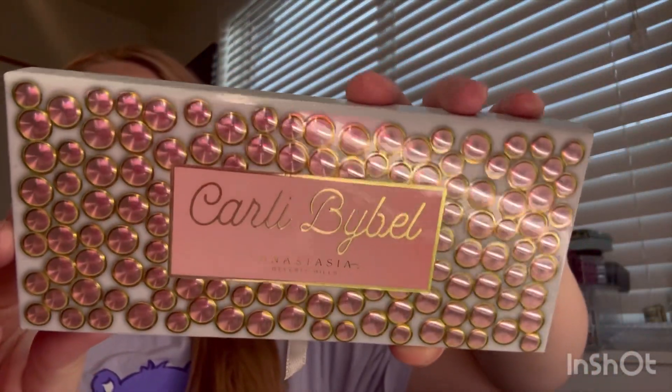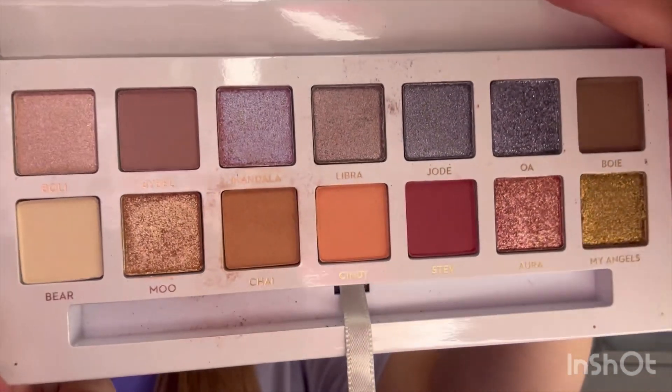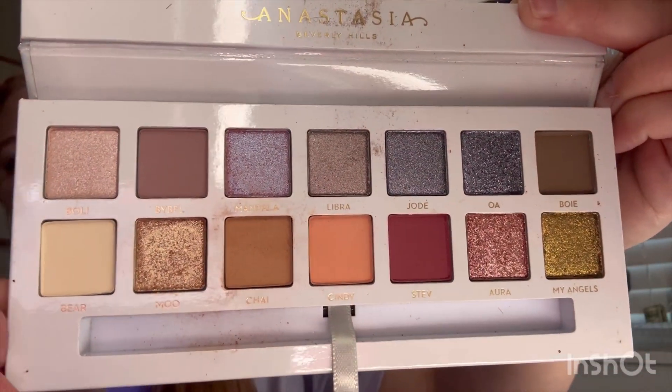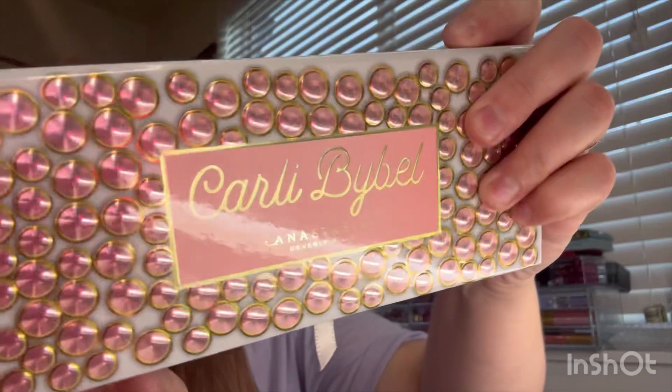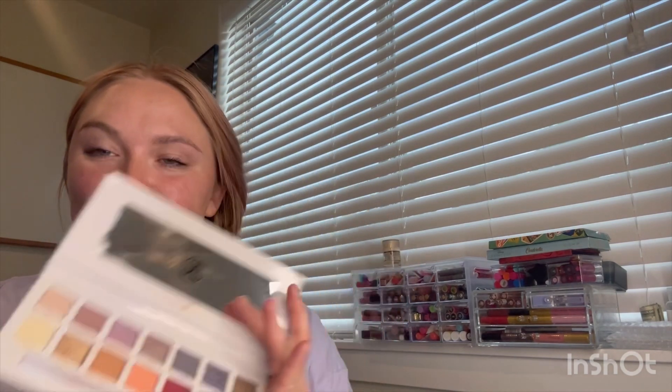First, I want to start with this eyeshadow palette. This is the ABH Anastasia Beverly Hills Carly Bible Palette. This is a super old palette. I bought this offline on Mercari and they gave me a really, really great deal. I've always wanted this palette, mostly because the packaging is so cute. It's so like 2018 makeup and I like the shades. I've always wanted it, so I got it finally.